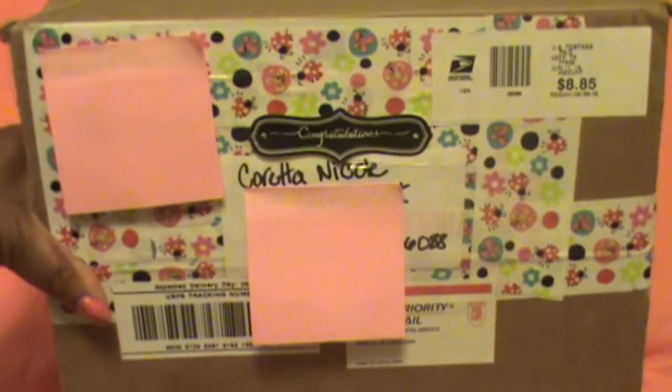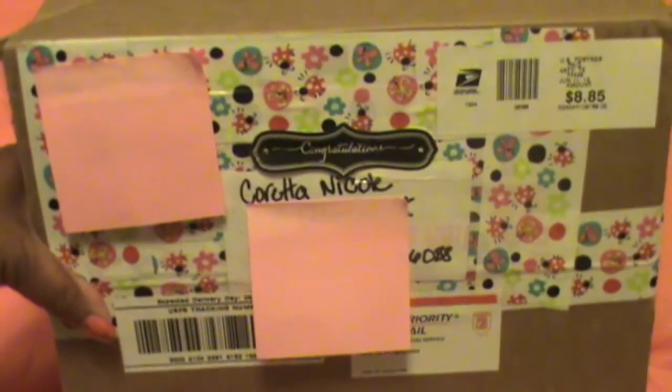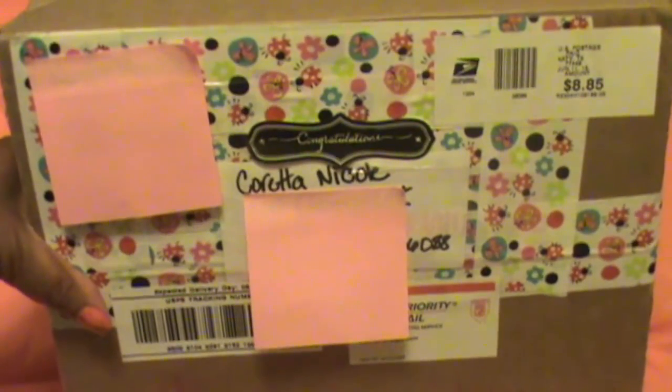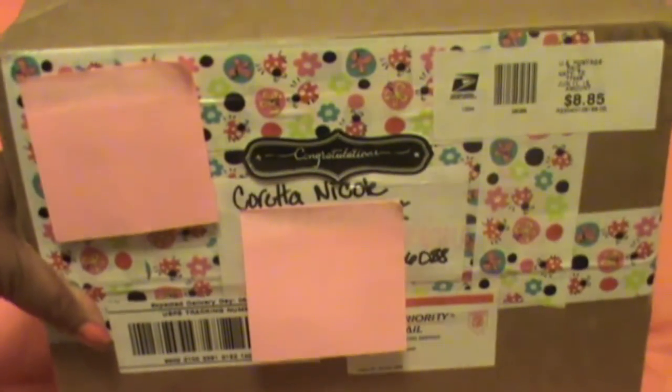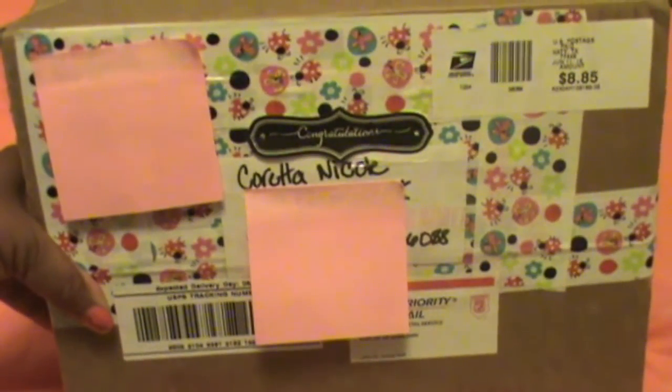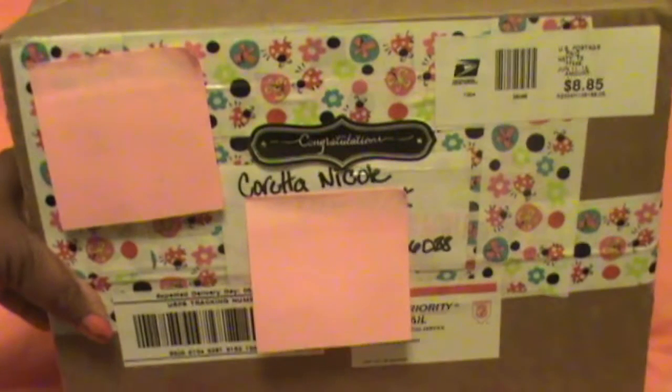Hello, it's your girl Kareena Nicole. Welcome back to my channel. How y'all doing, players? I am bringing you guys a prize mail that I received in the mailbox this morning. And yeah, if you'd like to see what I got in this prize box, then keep on watching.